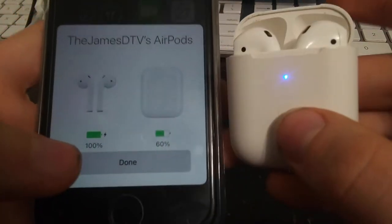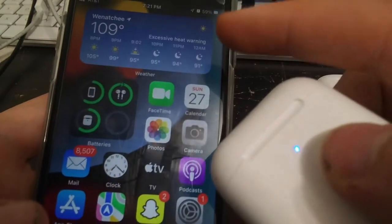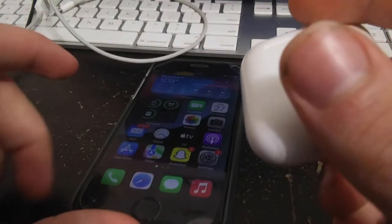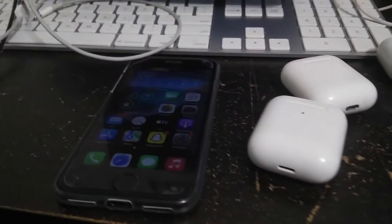It is 109 degrees right now in Wenatchee — it's freaking hot. I have a portable AC and a nice cup of Shasta Cola with ice.